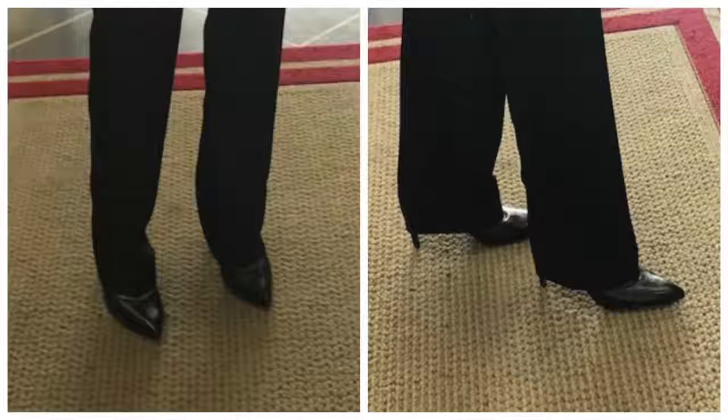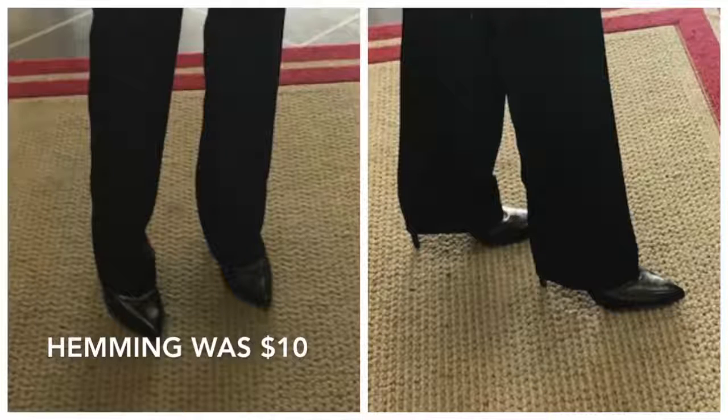Another thing I routinely have altered is jeans and trousers. Here's a look at some trousers I recently had hemmed. The rule of thumb is that when you're in your heels, your trousers should be about a half an inch above the ground in the back and front. In many cases a good tip is to order your trousers in long so you'll have enough room to have them altered.